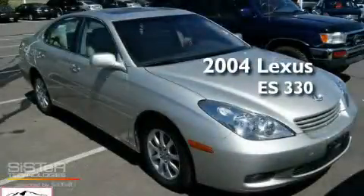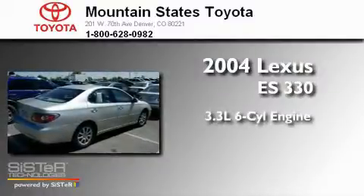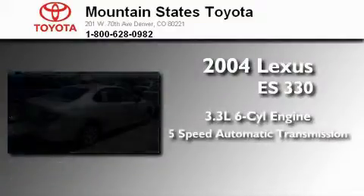This is a 2004 Lexus ES330. It features a 3.3-liter six-cylinder engine and a five-speed automatic transmission.